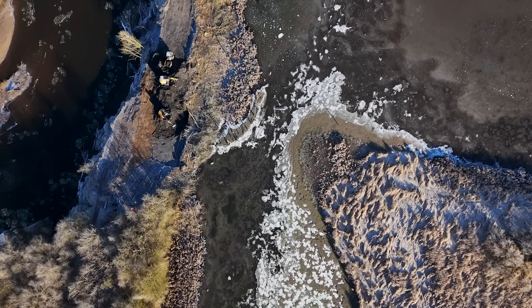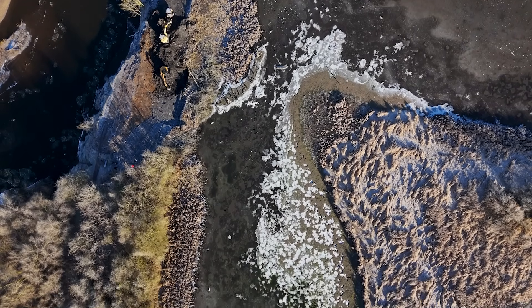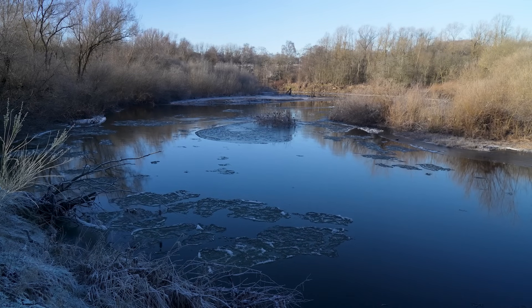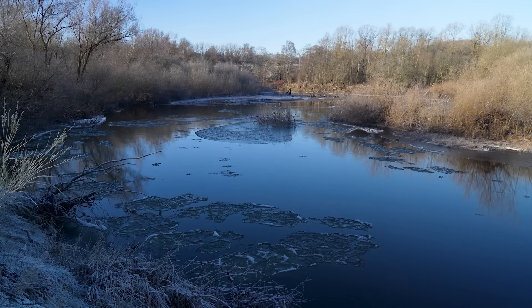From my perspective it's much better to understand what the river is doing, understand how it's changing, and work with that. So by breaching the bund we're allowing the river to use its floodplain, allowing those natural processes to re-establish themselves and making it a sustainable reserve to manage in the future.